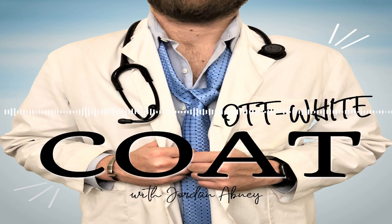Hello everyone and welcome to the OffWhiteCoat podcast. I'm your host Jordan Abney. I started this podcast to showcase new upcoming talent in the medical field and really just talk to interesting people that I've met. I'm joined today by Melissa Skinner. She will eventually be my sister-in-law one day.